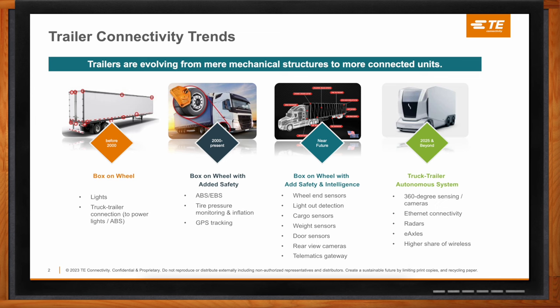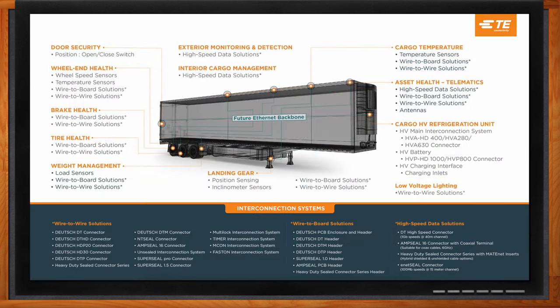There are a lot of different applications within a trailer where connectivity is valuable. Many of these options are not yet widely adopted, but the need for sensors, tracking, and traceability is huge. Key areas include brake health, tire and weight management, and landing gear. Telematics is gaining heavy adoption, with high-speed solutions communicating data back to fleet management systems and giving drivers visibility into the trailer. On the e-mobility side, battery packs and reefer units with cooling systems are moving away from combustion toward e-mobility.